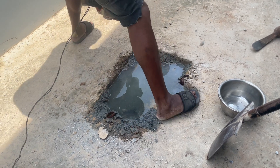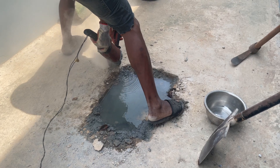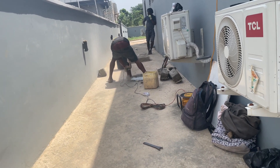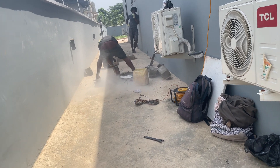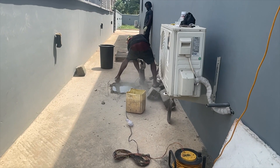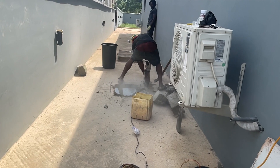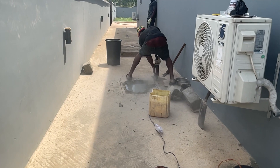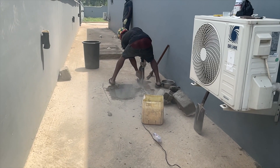The key takeaway from all this is that whenever you construct a biodigester and you've left the site, it's still important to keep an eye on what's happening. For this project, the soak-away was hidden underground so that when concrete or pavement was done it would be completely buried. But when the groundwork was being done, they exposed the soak-away and projected it upward. By doing that, you still need to cover it — otherwise any small leakage will show up in the house and cause smell problems, which is exactly what happened with this digester.